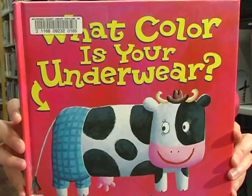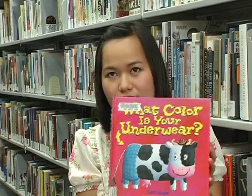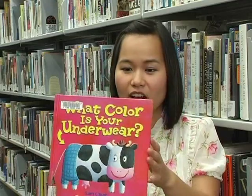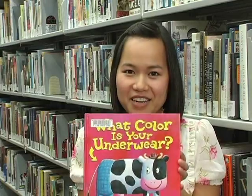I also like this book because when I use it for story time, normally I would read the title of the book and show the people in the room. And one time I remember I was showing this cover and a little toddler stood up and pulled down his pants and showed his underwear, which made us all laugh.